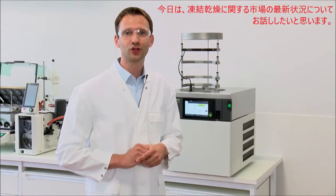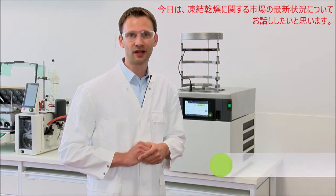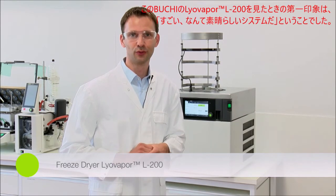However, today I would like to talk to you about the latest addition to the freeze drying market, the Lyovapor L200 from Büchi.